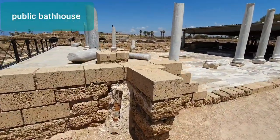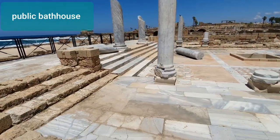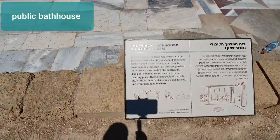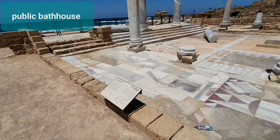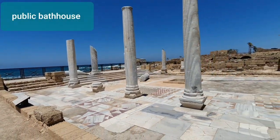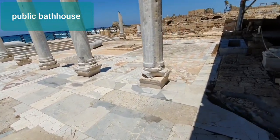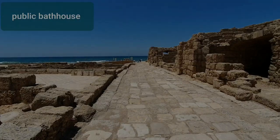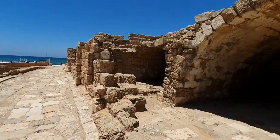This is the Roman baths — marble, and so on.